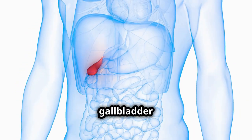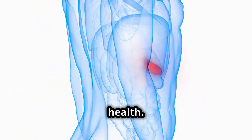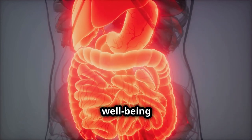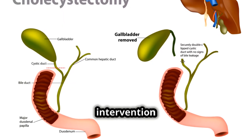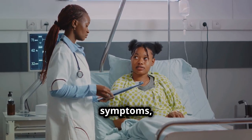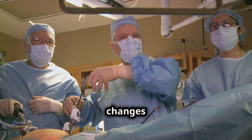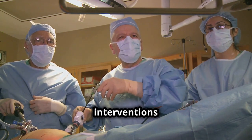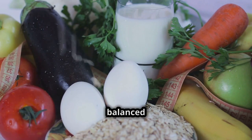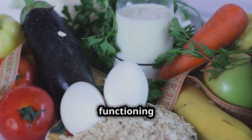Understanding the gallbladder and its potential issues, such as cholecystitis and gallstones, is crucial for maintaining good health. Although small, the gallbladder's role in digestion and overall well-being is significant. Awareness and early intervention can prevent severe complications and improve quality of life. For those experiencing symptoms, consulting with healthcare providers is essential. Treatments range from dietary changes to, in some cases, surgical interventions like cholecystectomy.